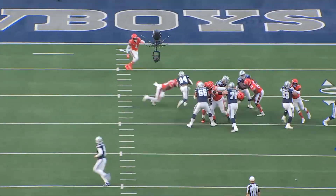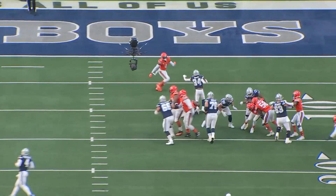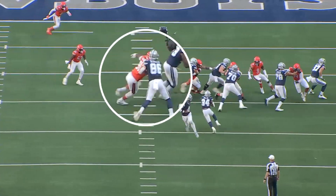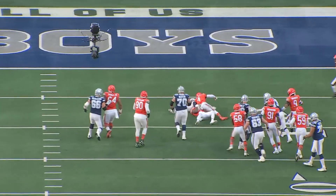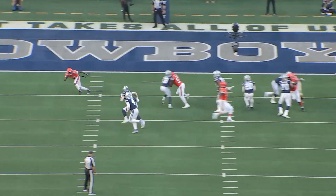This is another zone play with Malik Davis in the backfield. Really nice job by Tyler Smith climbing to the second level and sealing off Roquan. The key block on this play is Dalton Schultz with the backside cutoff — he flushes out the end man and opens up the cutback lane for Malik Davis.